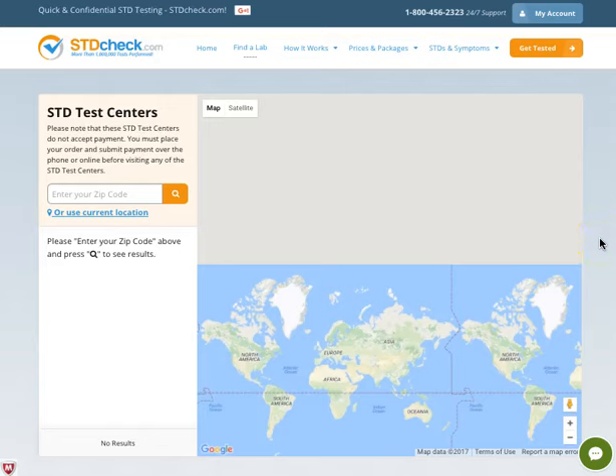Today we're going to talk about stdcheck.com. If you want to make sure that you are healthy and don't have any disease, but still want privacy and the comfort of anonymity, then this is a great way for you to check out.